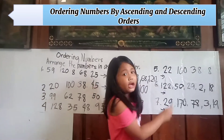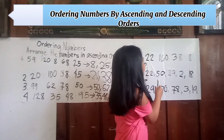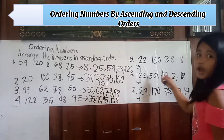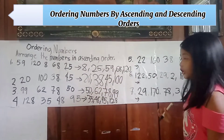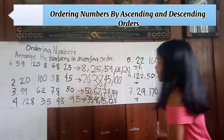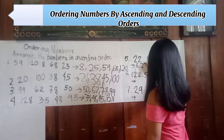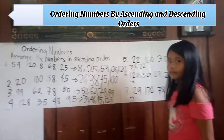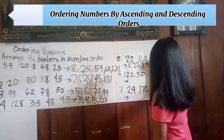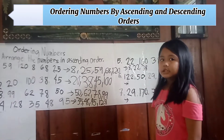Number five: twenty-two, one hundred sixty, thirty-eight, and eight. Arranging in ascending order: first is eight, next is twenty-two, third is thirty-eight, last is one hundred sixty.